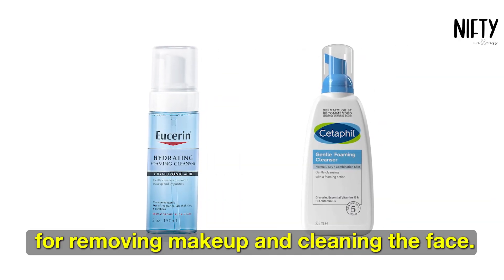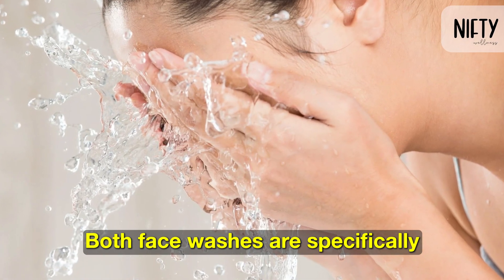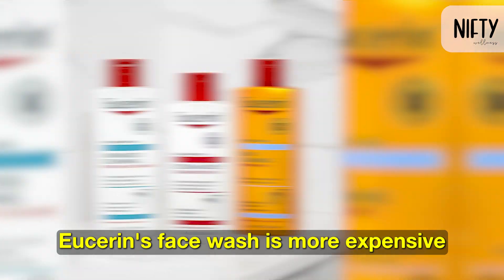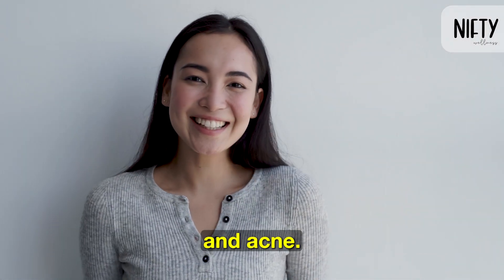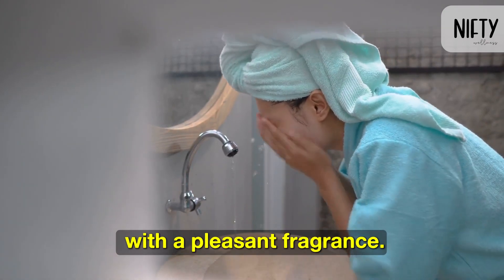Both brands offer face washes for removing makeup and cleaning the face. Both face washes are specifically designed for dry skin and are alcohol-free. Eucerin's face wash is more expensive but is recommended for sensitive skin and acne, while Cetaphil's face wash is cheaper and leaves the skin moisturized with a pleasant fragrance.